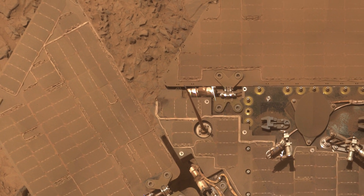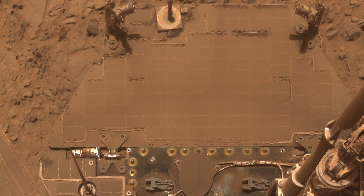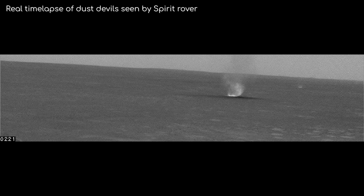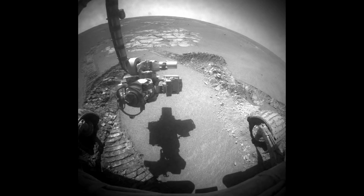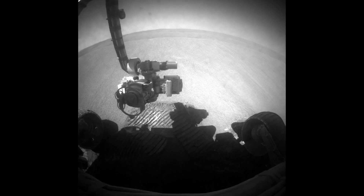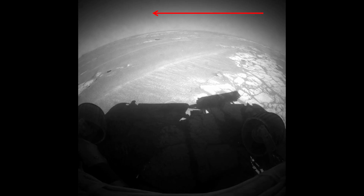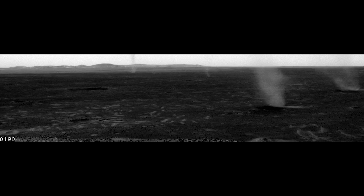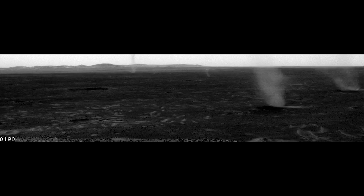Also, dust settles on the solar panels, meaning it can't generate as much electricity. Very fortunately though, Mars has occasional cleaning events, where wind or even a dust devil will pass over the rover, blowing the dust off the solar panels and camera. You can notice this happening over time too if I speed up the footage — look at this fleck of dirt here, and how it just disappears over time. Opportunity doesn't have means of clearing the dust off by itself, so it has always relied on these cleaning events happening, which, thankfully, over the course of the 15-year mission, it did.